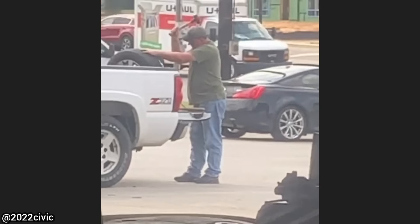This customer's wife hit a curb and damaged some wheels and blew out three tires. He declined to purchase new wheels and tried to hammer them straight in the parking lot.